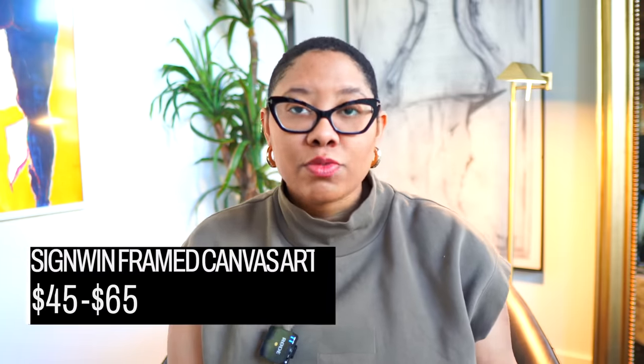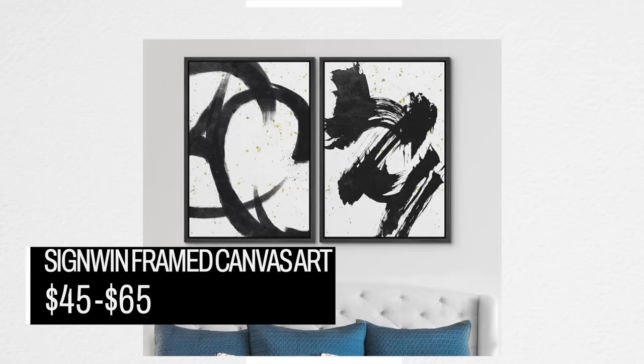The first product I want to talk about is this piece of art. This brand of art on Amazon does a phenomenal job at giving you art pieces on canvas. Finding art on canvas can be very expensive, especially when you buy it from a place like HomeGoods, but even more so from designer websites — you're getting something just printed for upwards of $1,000.